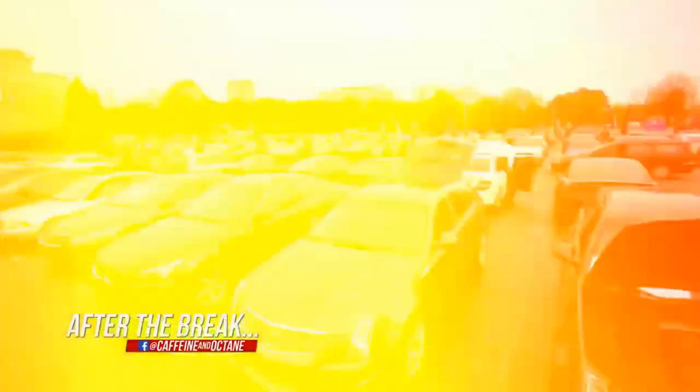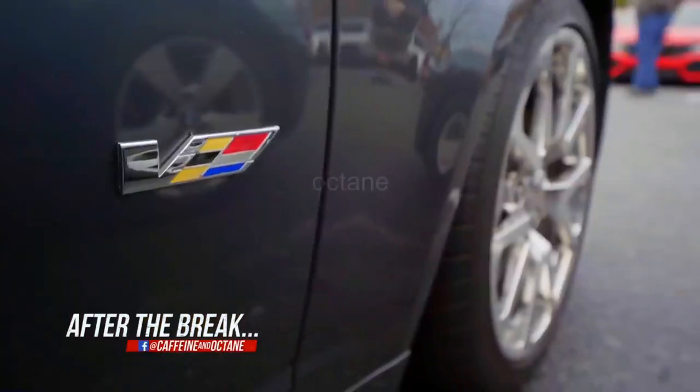These were used as delivery vehicles. This is such an iconic car.